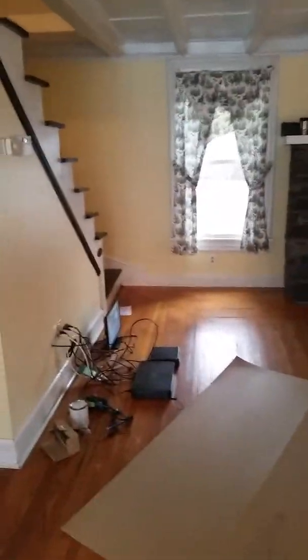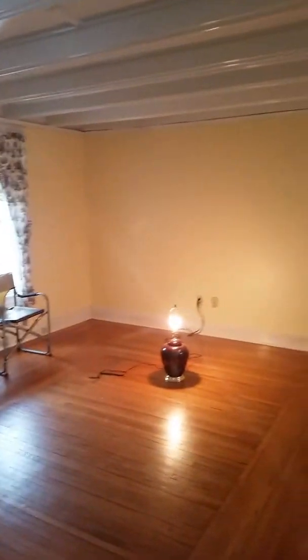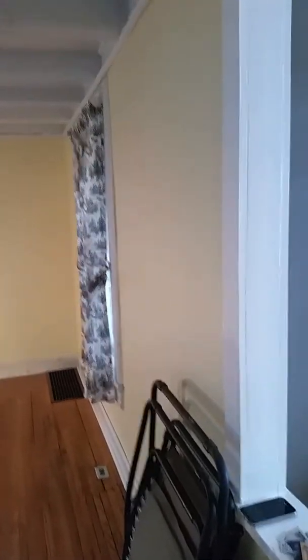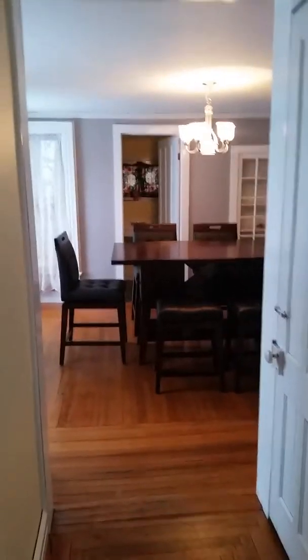In the living room I went with a nice soft yellow. I'm not a fan of yellow, but this one was a nice one — it ties in nicely with the floors and the white trim.